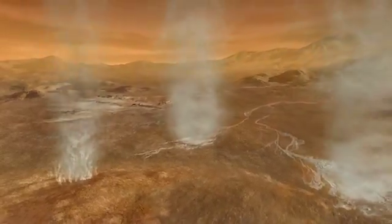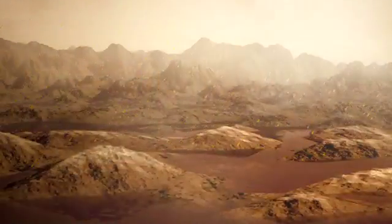It evaporates from the surface, it forms clouds and then rains down again, and in fact forms lakes that we see at Titan's North Pole, including ethane and propane and all sorts of complex chemicals.